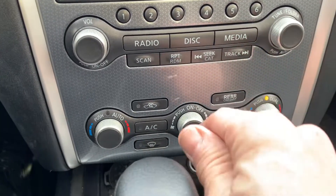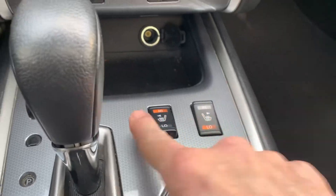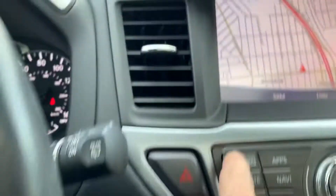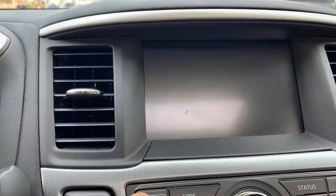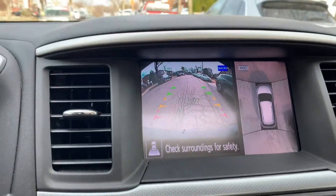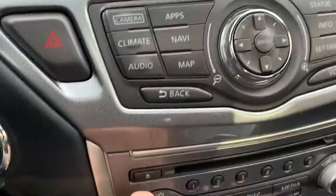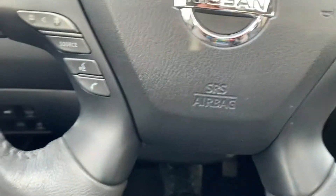It has heated front seats and back seats. It's got different camera settings — overhead camera, navigation, backup camera, radio, live concert video and audio recordings, and steering wheel controls.